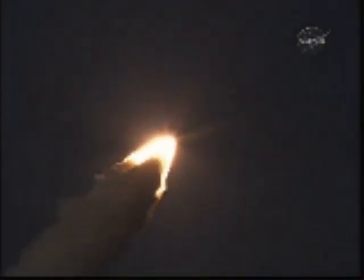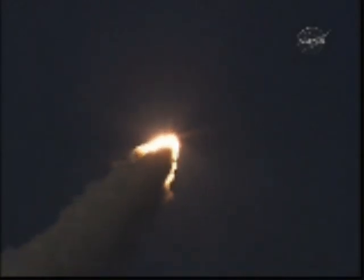Discovery's engines are throttling down as the orbiter passes through the area of maximum pressure on the vehicle. Discovery, go at throttle up.